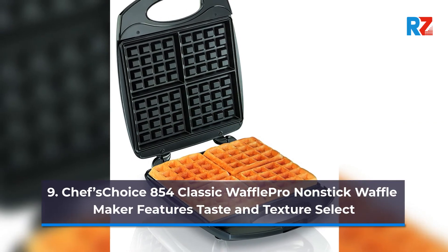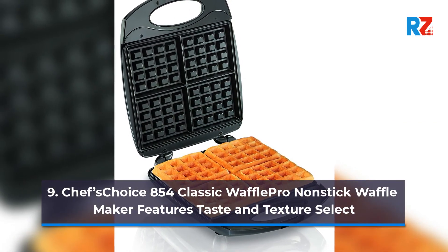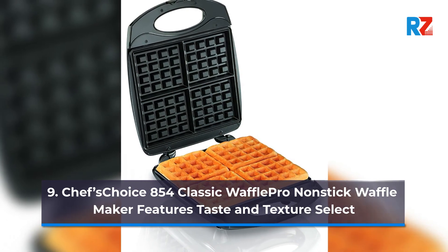9. Chef's Choice 854 Classic Waffle Pro Non-Stick Waffle Maker, Features Taste and Texture Select.